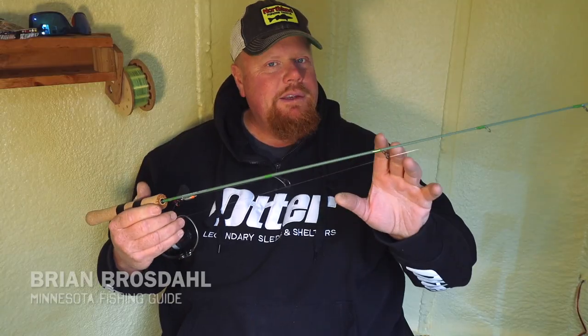Those are four tips for fishing Red Lake. Now I'm going to throw it to Brian Brosdell, who's going to share his mindset when dissecting the lake on early ice.